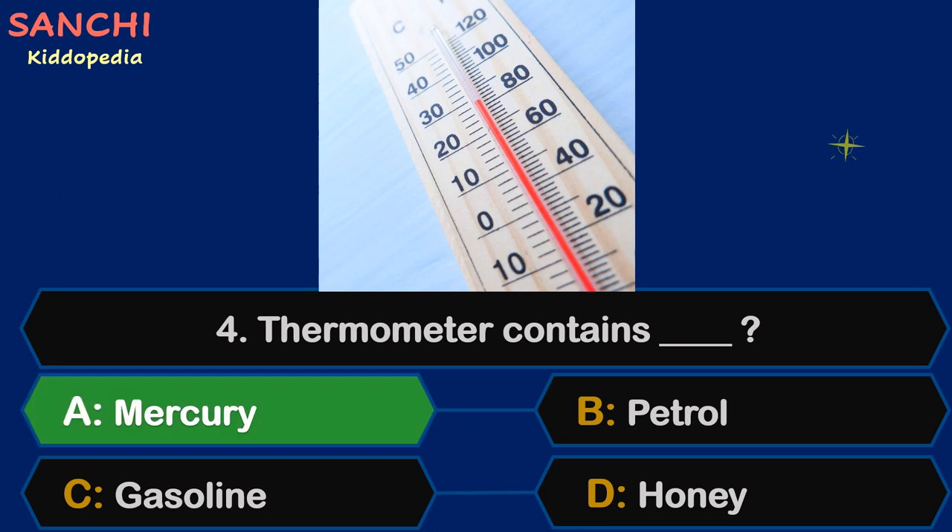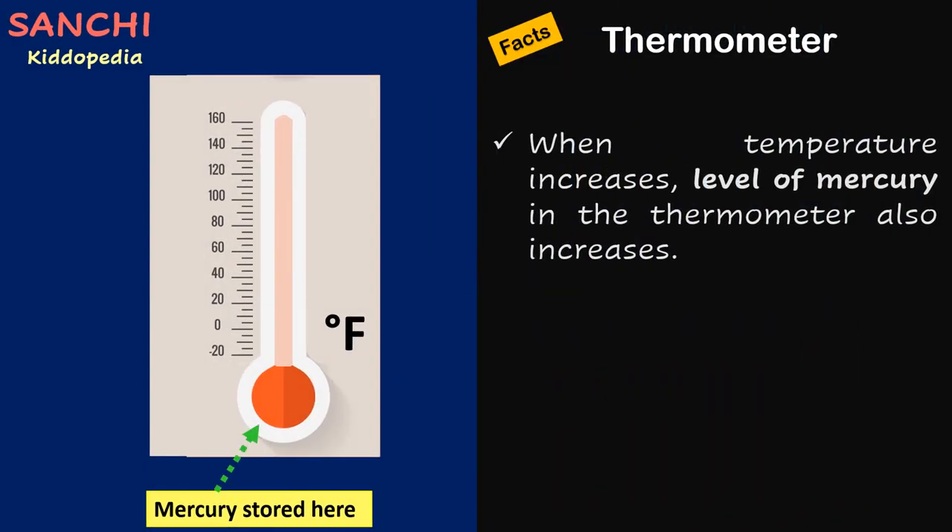The right answer is Mercury. Facts time! When temperature increases, the level of mercury in the thermometer also increases.